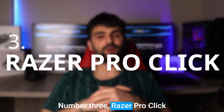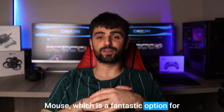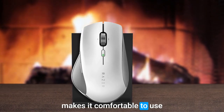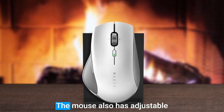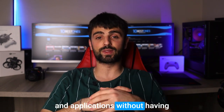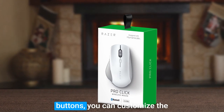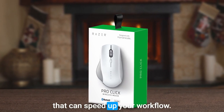Number 3: Razer Pro-Click. The Razer Pro-Click Mouse is a fantastic option for those who want to be more productive. It has an ergonomic design that makes it comfortable to use for hours, with a textured grip that helps prevent slippage. The mouse also has adjustable sensitivity, which allows you to quickly switch between tasks and applications without having to constantly adjust the settings. Plus, with 6 programmable buttons, you can customize the mouse to perform specific tasks that can speed up your workflow.